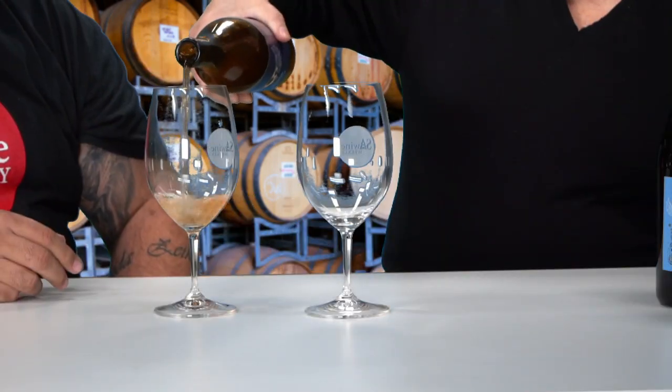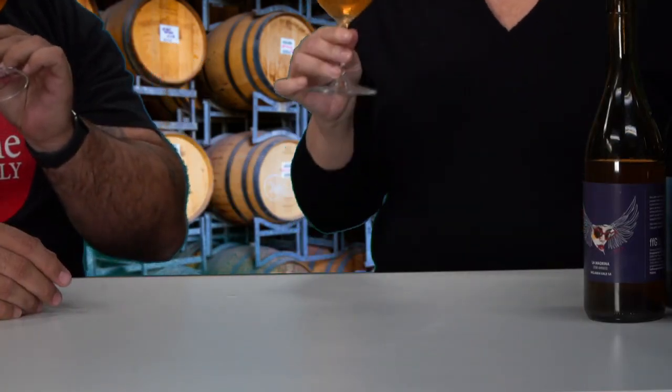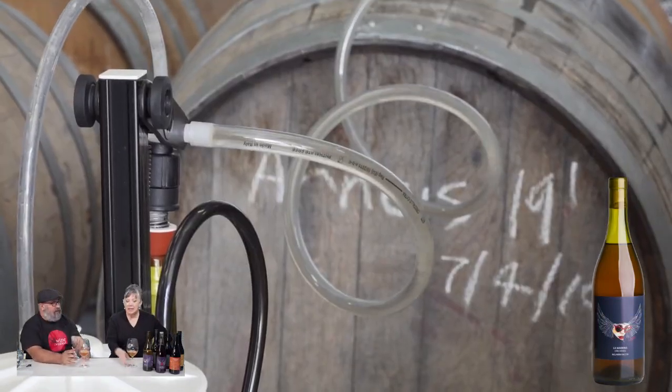Let's try this — I'll pour for you. Look at that colour! So this is our Arneis. Normally you might see this as a very fresh, crisp style wine, but I make it in a really interesting style. I make it in a 300-litre big clay amphora, which is a really old, very ancient Italian way of doing this. You can see those big clay pots at the winery — that's what this is fermented in.